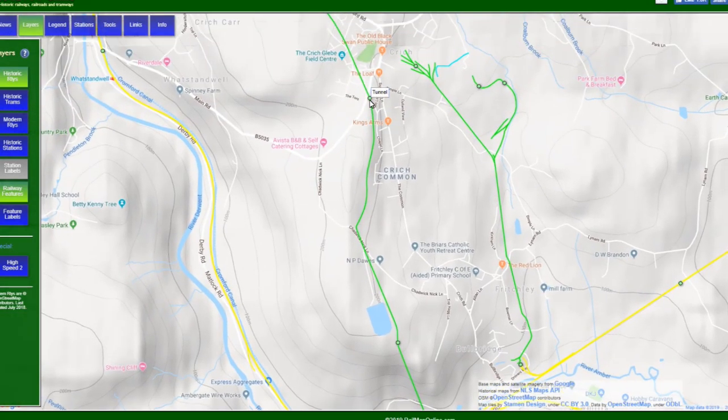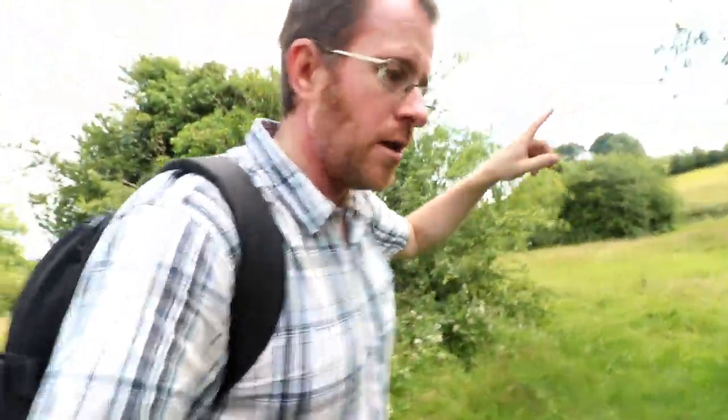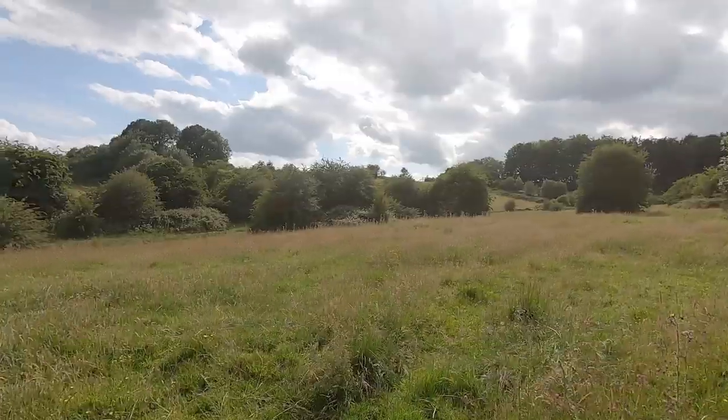We're going to go in search of the second tunnel a little bit later, but this is what we're now in search for - the first tunnel. Now, if you go back to our butterfly video, you'll notice that there was a guy who we spoke to who owned the land of the oldest tunnel in the world. He said you can still see parts of this tunnel, so we're really keen to see exactly what he meant by that. Did he mean you can see the archway? Did he mean you can see inside it? What remains of it? Lots of questions, which hopefully we'll be able to answer very shortly.